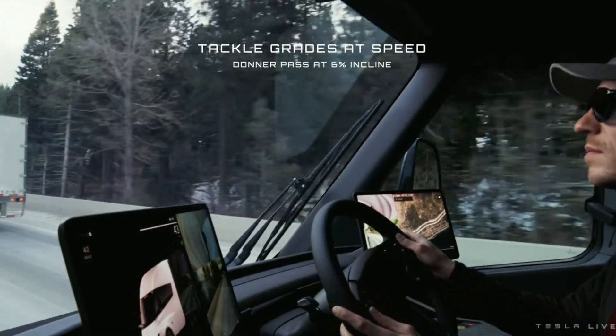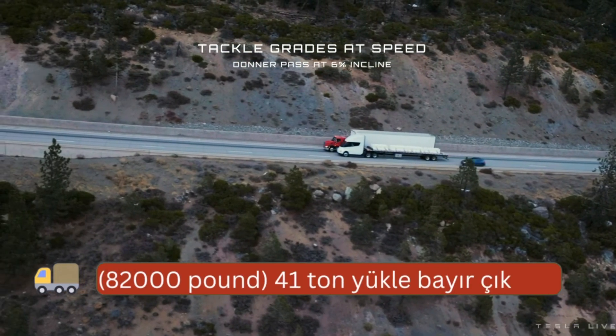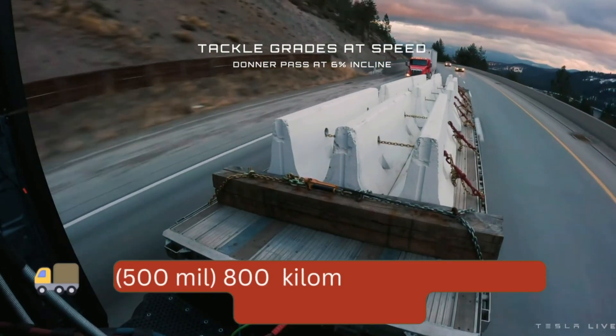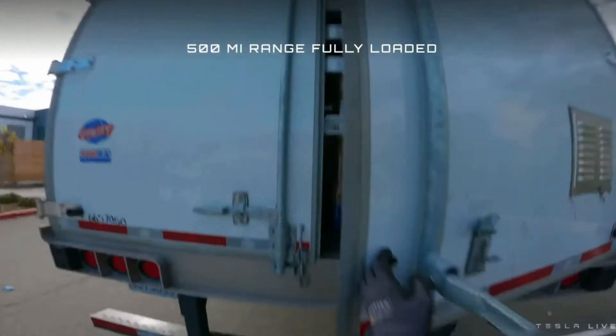That truck's clocking at 82,000 pounds. And when you see that pass shot again, you'll notice that speedometer is climbing — we're going up a 6% grade. Buckle in.